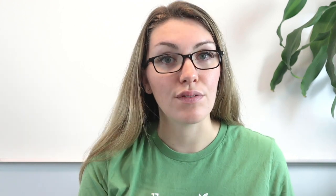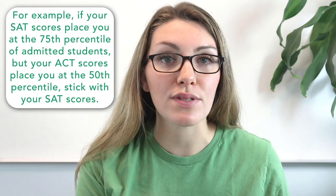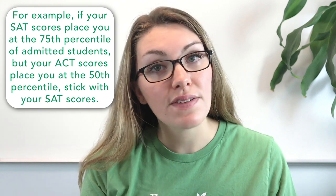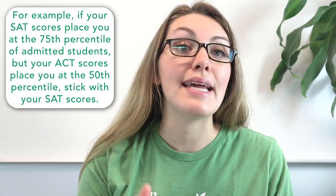As a general rule of thumb, use a simple web search to see how last year's admitted students fared according to their test scores, then select the scores that place you closer to the top. For example, if your SAT scores put you in the 75th percentile of admitted students but your ACT scores are only in the 50th percentile, submit the SAT scores. Even if your ACT scores are comfortably within range, they could take away from the strong impression left by your SATs.